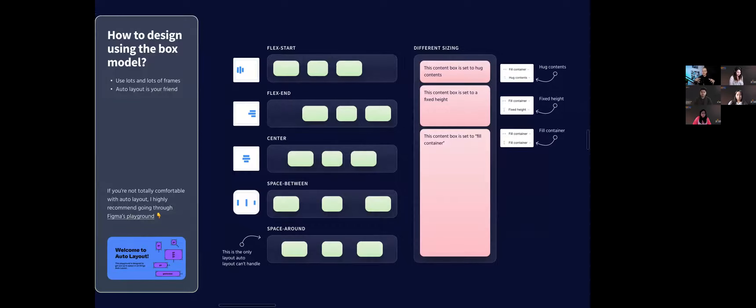Auto layout is Figma's way of really bringing frames closely to how front end is built. And using frames in general — I highly, highly recommend using frames because frames map perfectly to the boxes, or 'divs' as they're called in code, that developers are going to use. It's been about three years since I've used a rectangle or group in my designs. Auto layout specifically makes it so much easier if you just use frames for everything. There's a playground link created by Figma itself that teaches you how to use auto layout — I 10 out of 10 recommend spending just 15 minutes going through it.